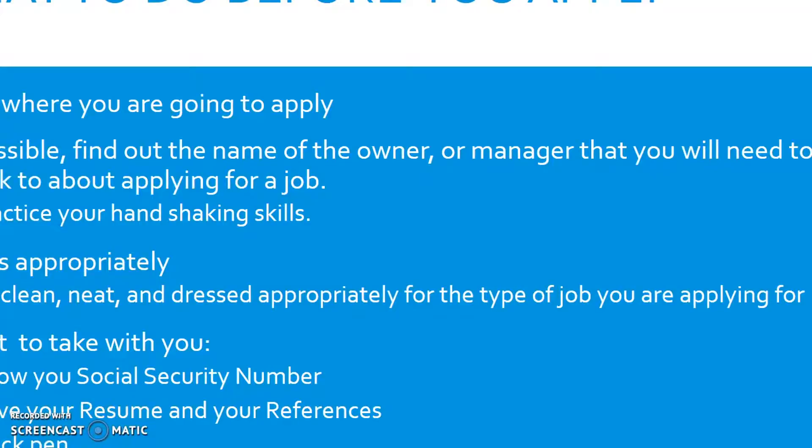Practice your handshaking skills before you get there, because you want to show that you know how to greet someone appropriately. Remember to dress appropriately for that day when you walk in to ask for a job application. You want to be clean, neat, and dressed appropriately for whatever type of job you are applying for.